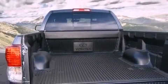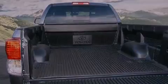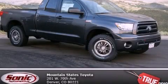Front fog lights, a traction control system, an auto-dimming rearview mirror, and a trailer towing package are also included. This vehicle is sure to sell fast. Call and arrange your test drive today.